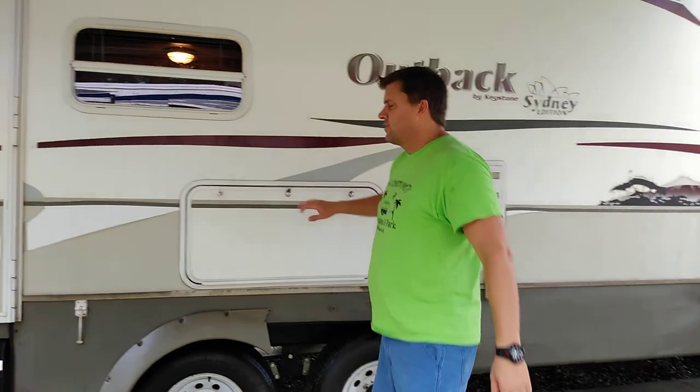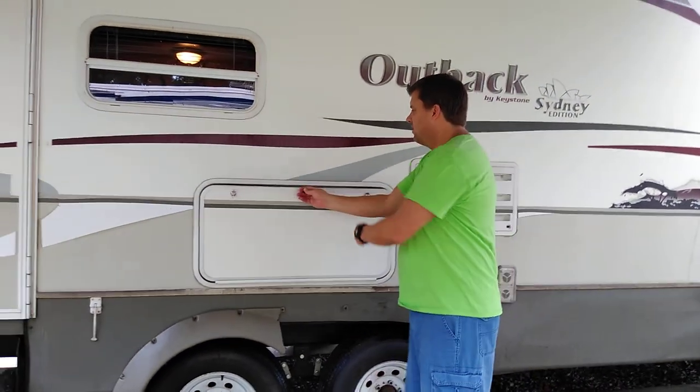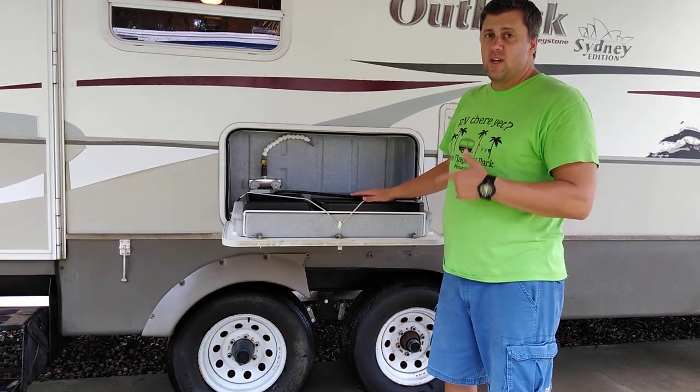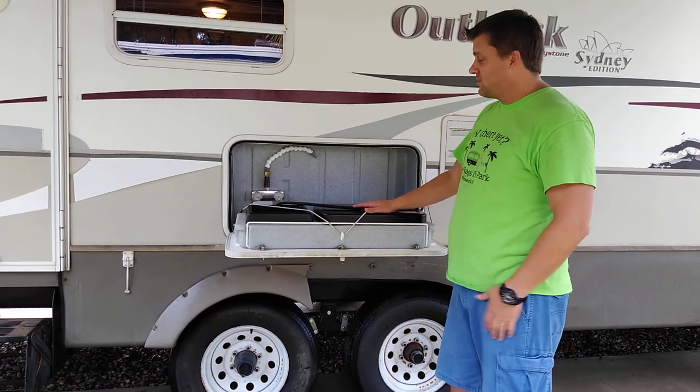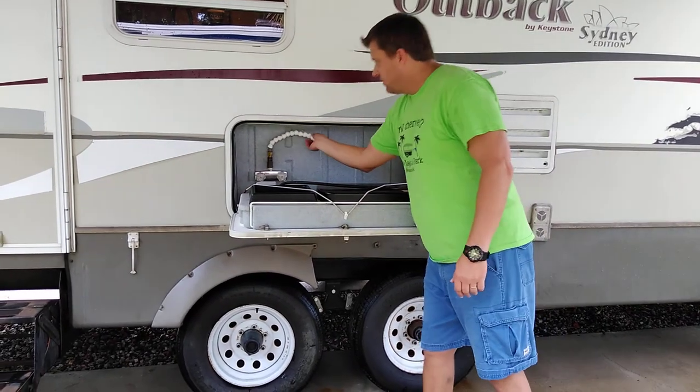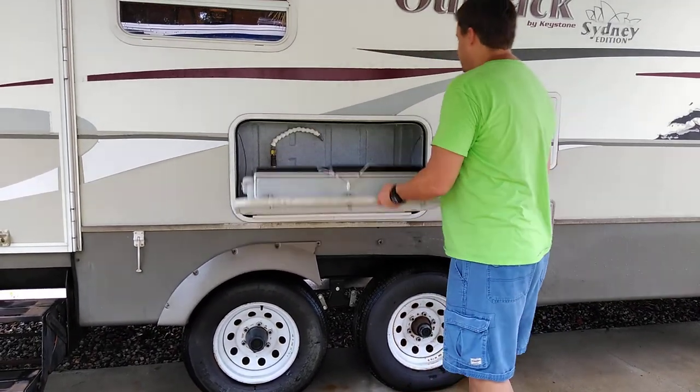We'll start outside. Here's the camp stove — works really, really good, use it all the time. We even made spaghetti and meatballs out here one time when we were tailgating watching some college football. This pops up to the propane stove. The sink works great — great feature.